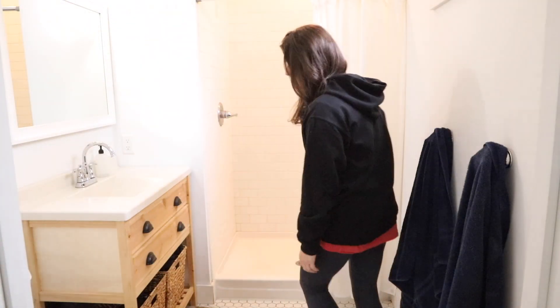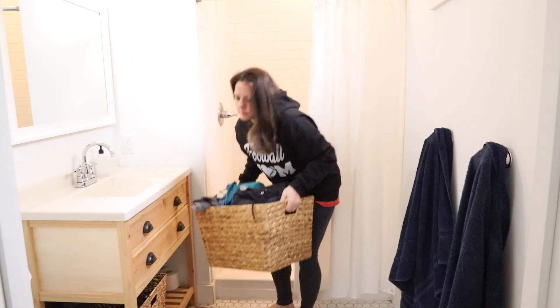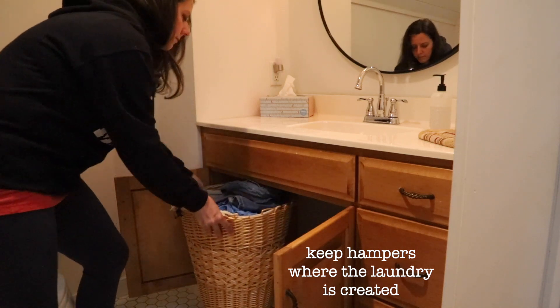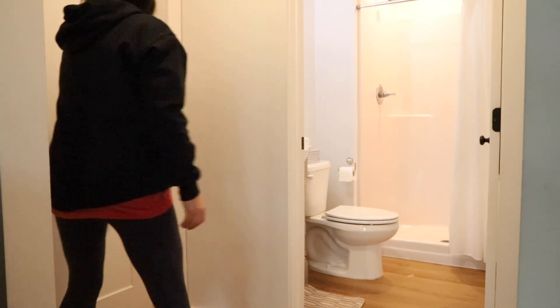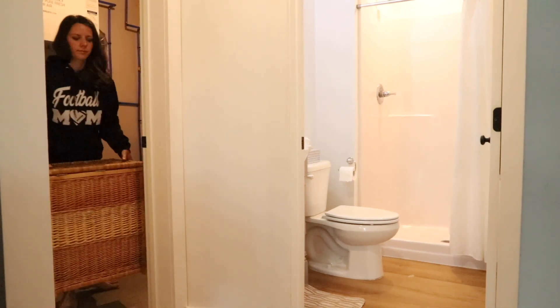The first thing I do each laundry day is collect the laundry baskets, and this is where tip number one comes in: keep your laundry hampers in the location where the laundry is being created. I've seen a lot of people who keep the laundry hampers in the laundry room itself, and to me that's just an opportunity for clothes not to get into the correct place. As we all know, if kids change their clothes in the bathroom, those clothes are going to stay in the bathroom — they're not going to remember to bring them to the laundry room. So for us, 95% of the time our clothes are changed in the bathroom, so we keep our hampers right in the bathrooms.